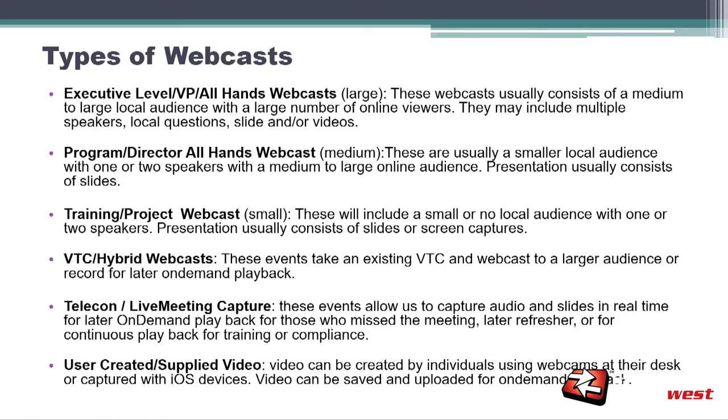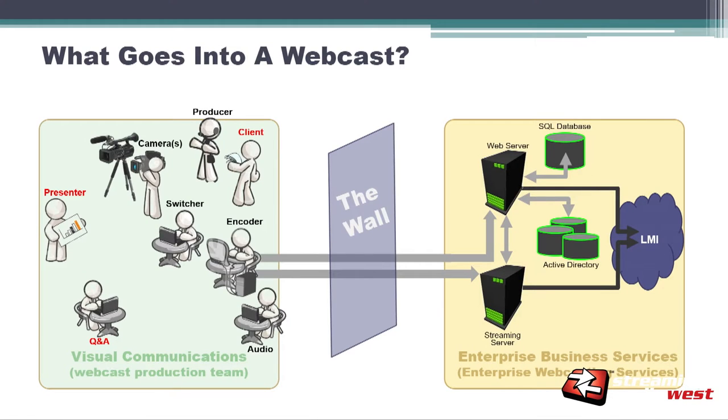Eric explains the concept of 'the wall' — separating the production side from the IT side at the ethernet connector on the wall. He has been on both sides but uses this framing to describe where responsibilities lie within the corporation. He is currently mostly on the production side, whereas previously he was on the IT side.